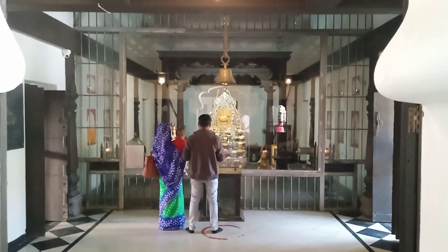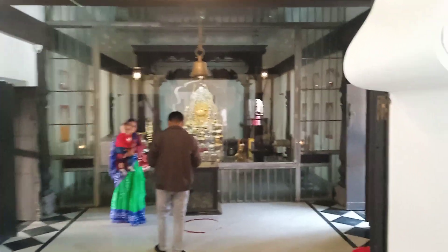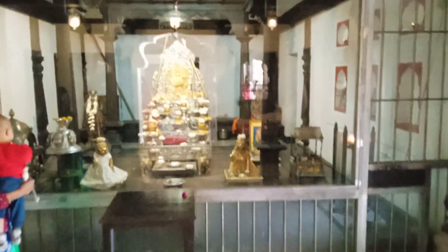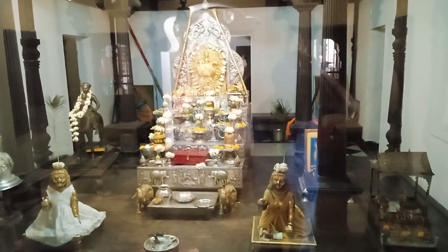Today I am at Malhar Rao Holkar's Rajwada in Indore, and this is the Mallari Martand Temple inside the premises of the Rajwada. You can see it clearly — I'll go close to that so you can get a better picture of it. This is how the formation of the temple looks.